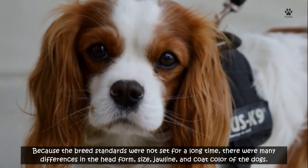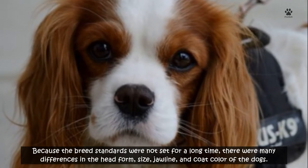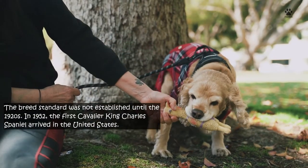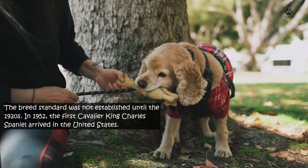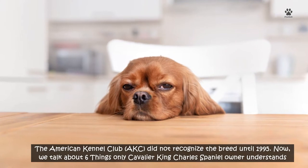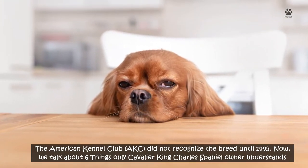Because the breed standards were not set for a long time, there were many differences in the head form, size, jawline, and coat color of the dogs. The breed standard was not established until the 1920s. In 1952, the first Cavalier King Charles Spaniel arrived in the United States. The American Kennel Club did not recognize the breed until 1995.